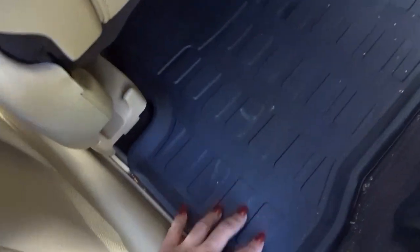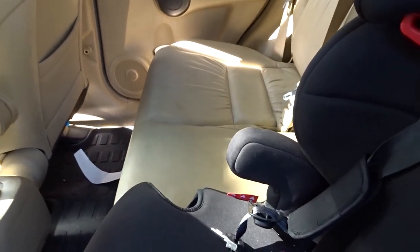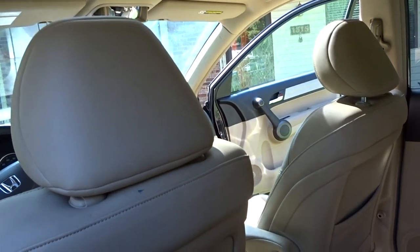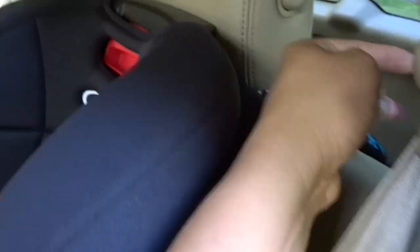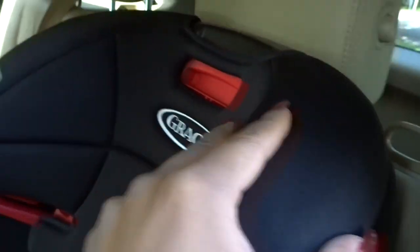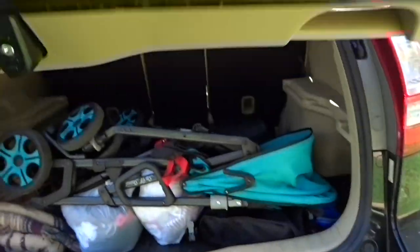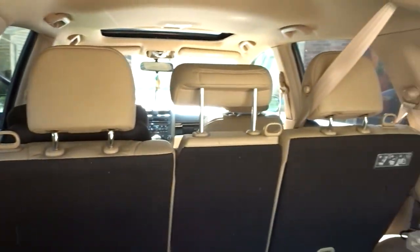We also have the mats here, which are so helpful whenever you have kids. Leather seats are also a plus when you have kids because sometimes they color on them or spill things — leather seats have saved my life. The back is very spacious for the kids, and I love the seats because you can easily move them back if Leah's taking a nap so she's not uncomfortable. You can also fold them up or take out the seats entirely. The other side looks just like this.